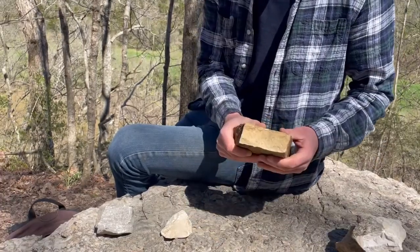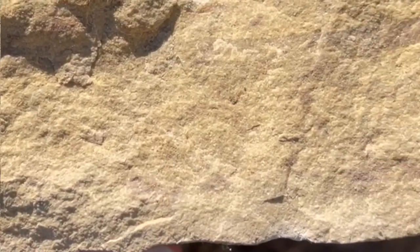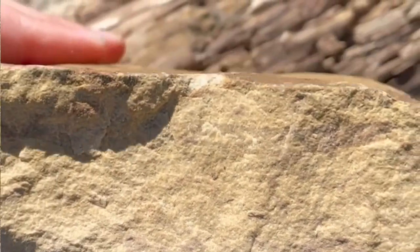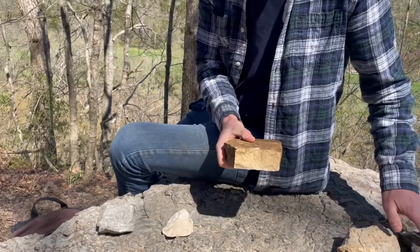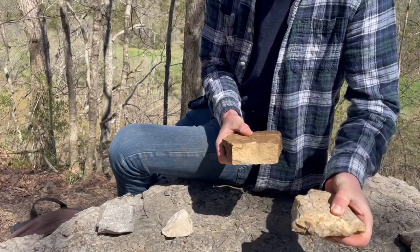Next we have the Oregon formation. The Oregon formation is a dolostone — unlike the rest of these, it is composed of dolomite instead of calcite. This laid on top of the Camp Nelson formation and filled in all of these burrows that are orange.